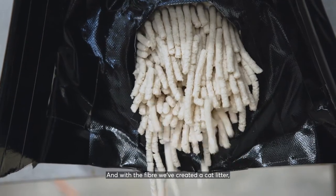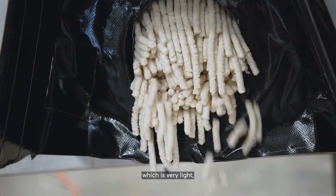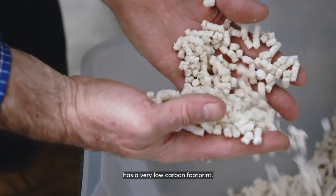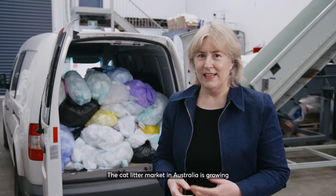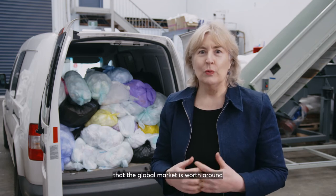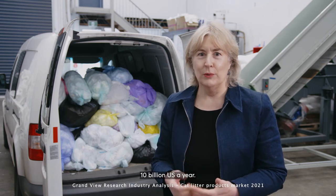And with the fibre, we've created a cat litter which is very light, highly absorbent and on disposal has a very low carbon footprint. The cat litter market in Australia is growing, and it's estimated that the global market is worth around $10 billion US a year.